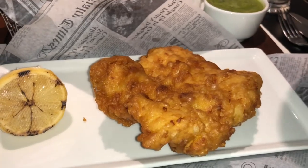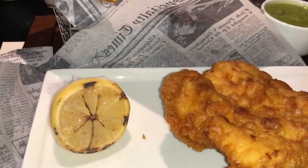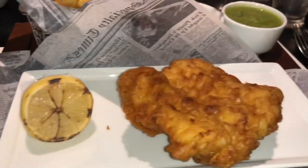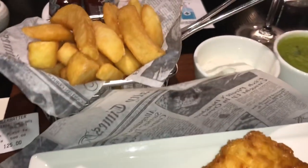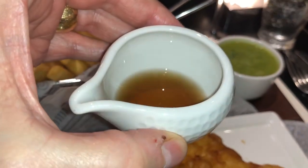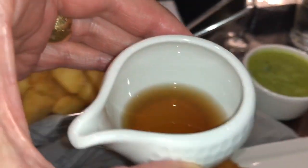Wow, fantastic! Malted vinegar and ketchup, mayo, salt and pepper. Thank you very much. So we have the Sarson's vinegar — malted vinegar. Has to go with the fish and chips.